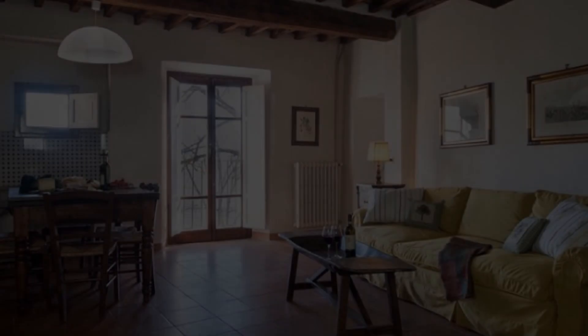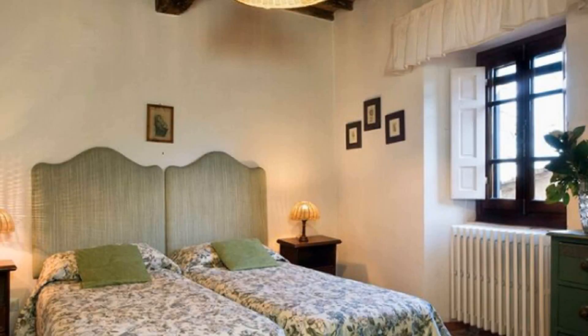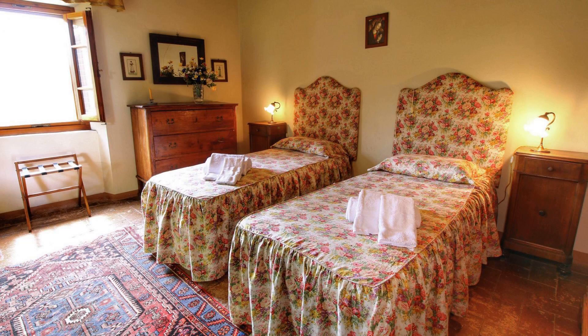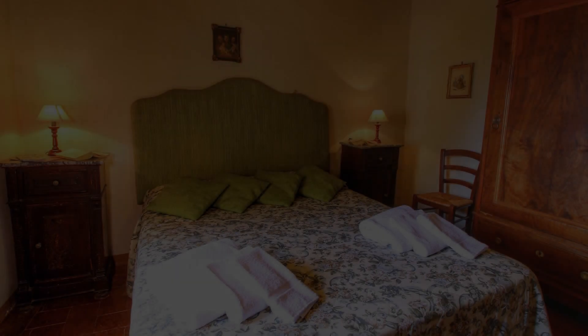Check-in time in this property is 3 pm, and checkout time of this property is also 3 pm. If you have checked out from this property, you can send your experiences via comments.